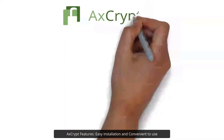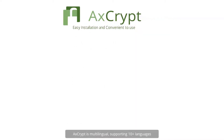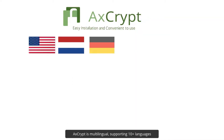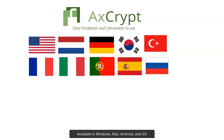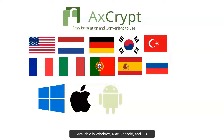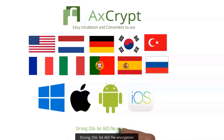AxeCrypt features easy installation and is convenient to use. AxeCrypt is multilingual, supporting 10-plus languages. Available on Windows, Mac, Android, and iOS, with strong 256-bit AES file encryption.